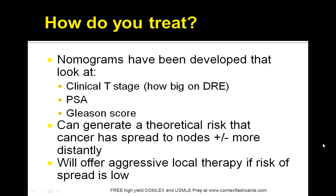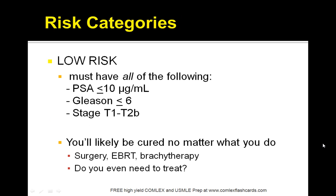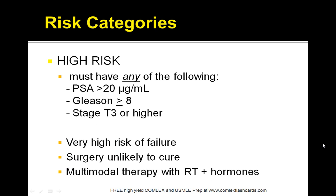Treatment of prostate cancer involves a combination of looking at the risk factors and using a variety of medications. The earlier you start treatment the better. You have to look at the Gleason score, PSA, and the staging. If a patient has a PSA less than 10, Gleason less than 6, and a stage of T1 to T2B, then the patient is considered low risk.